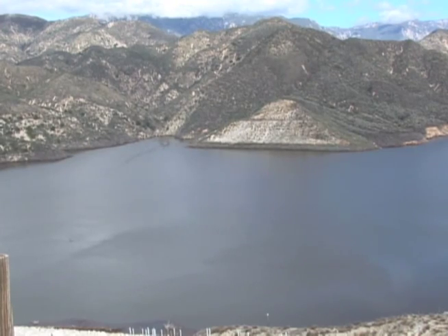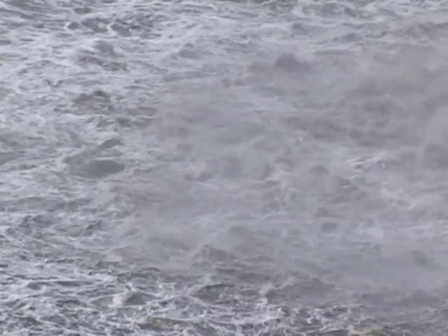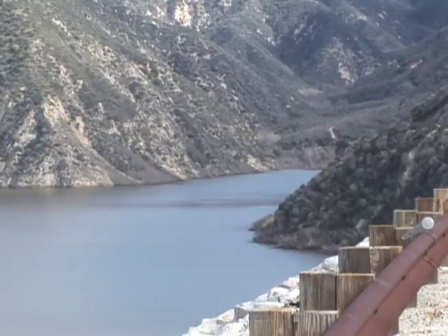The reservoir behind the dam can store up to 145,000 acre feet of water. We plan this test every year, and should we have a rainfall event with enough runoff to bring in enough water, we were planning on doing the test. And that rainfall event they were waiting for finally came in December.